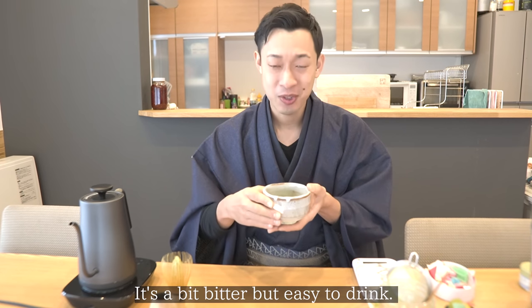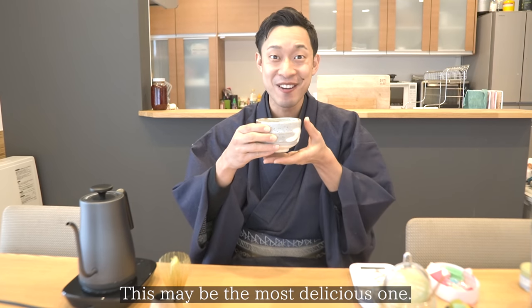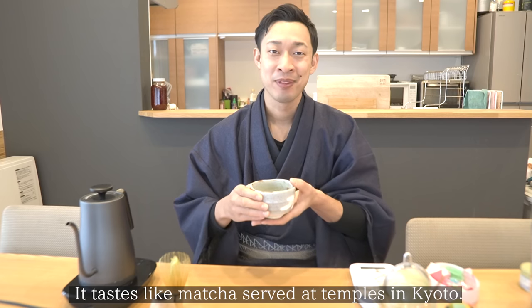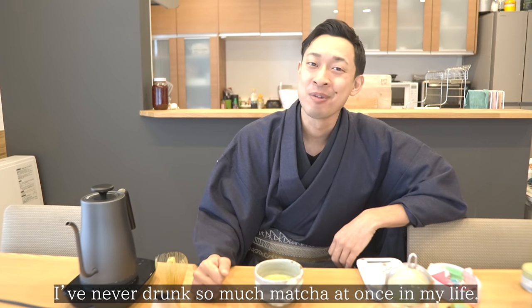Too much caffeine! This must be a high quality one. This matcha is kind of refreshing — not that rich, not that light, not that sweet, not that bitter, so kind of a middle one. Finally, the last one!